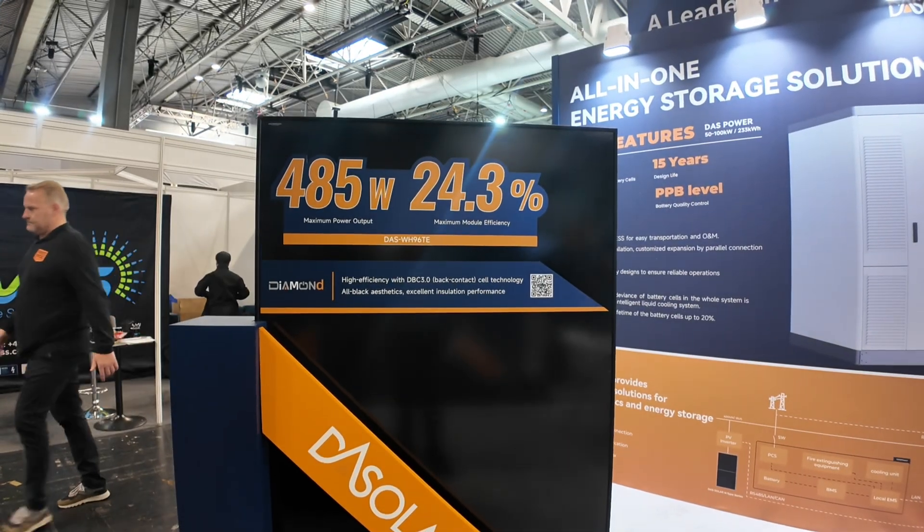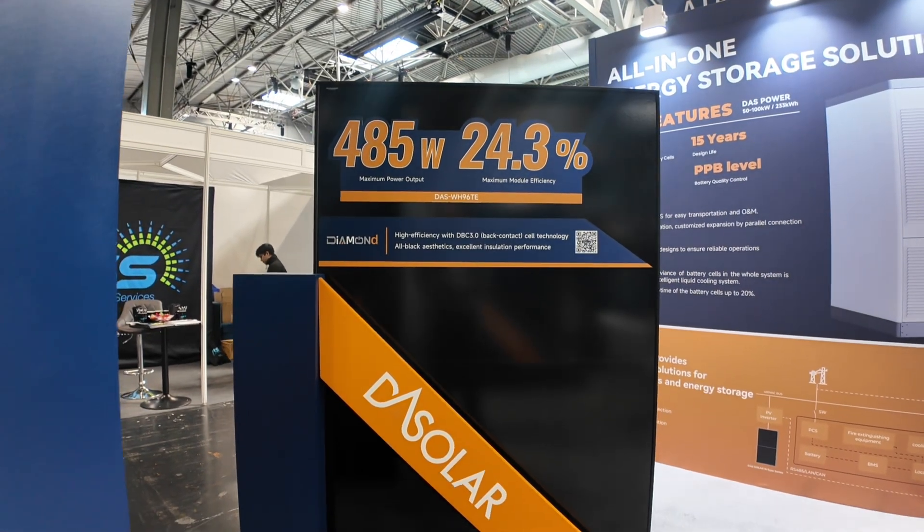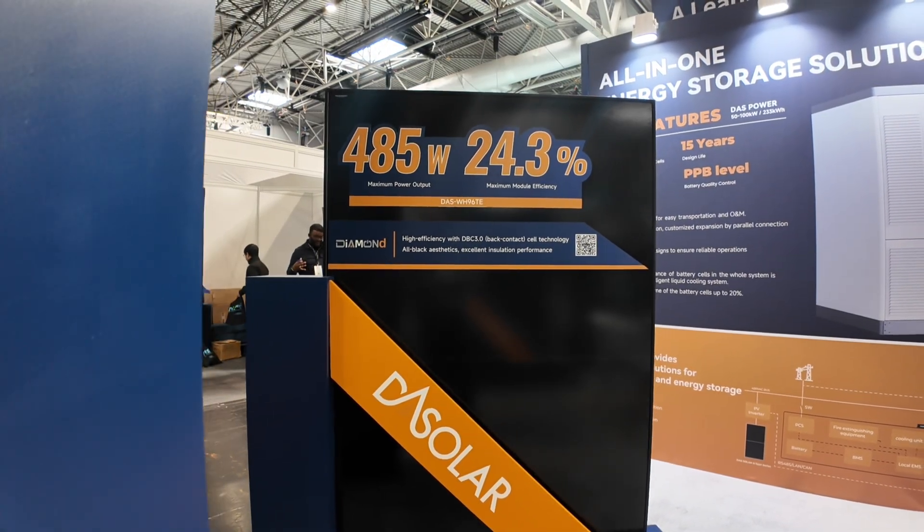24.3% efficiency and they can cram 485 watts into this. I'm gonna have to test it — I'll have to see it to believe it. But DAS are very confident in what they're going to put out. Time will tell. We're going to see this panel hopefully Q1 of 2026.